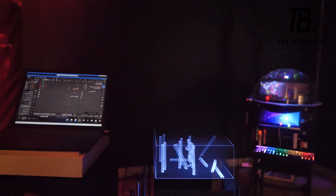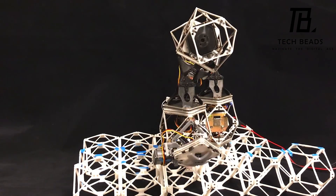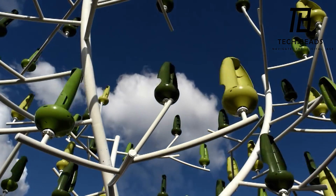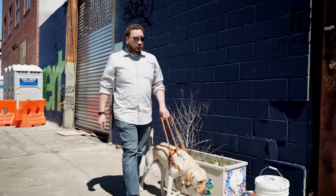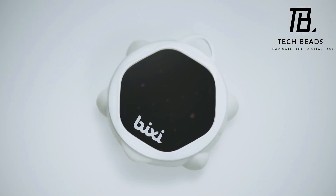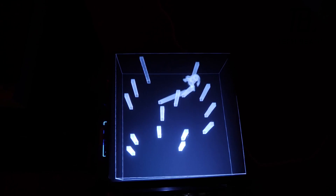Welcome to Tech Beads. In this video, we'll be showcasing 13 amazing inventions that you've probably never seen before. From devices that can help the blind navigate, to smart remotes that control all your gadgets with a wave of your hand, we've got some truly innovative tech to share with you.